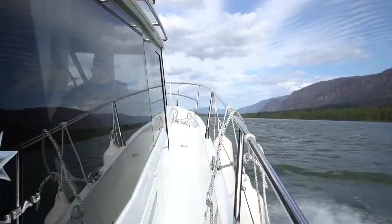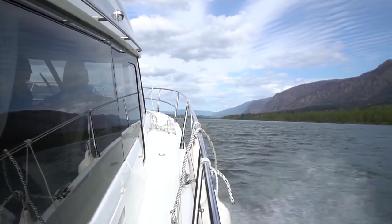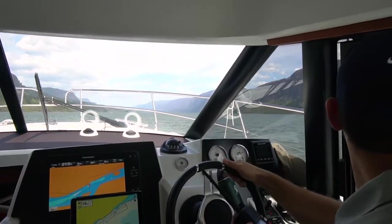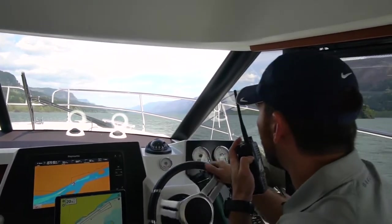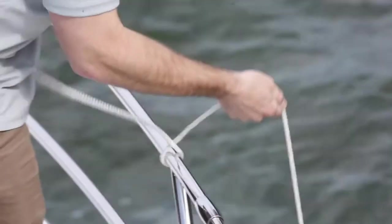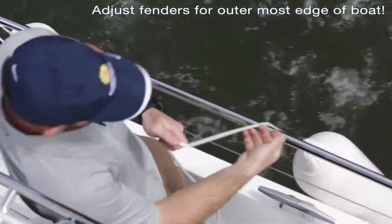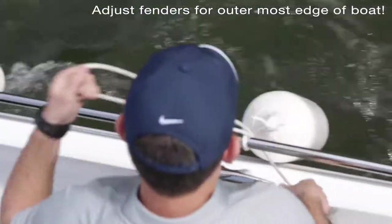Some experienced boaters are able to navigate the locks completely on their own, but we wanted to ensure we had a minimum of three people, including the pilot, to successfully tie down to the mooring bits in the lock. It is important to have fenders and adequate ropes for the two spring lines, and to be confident with relevant knots to quickly adjust both.